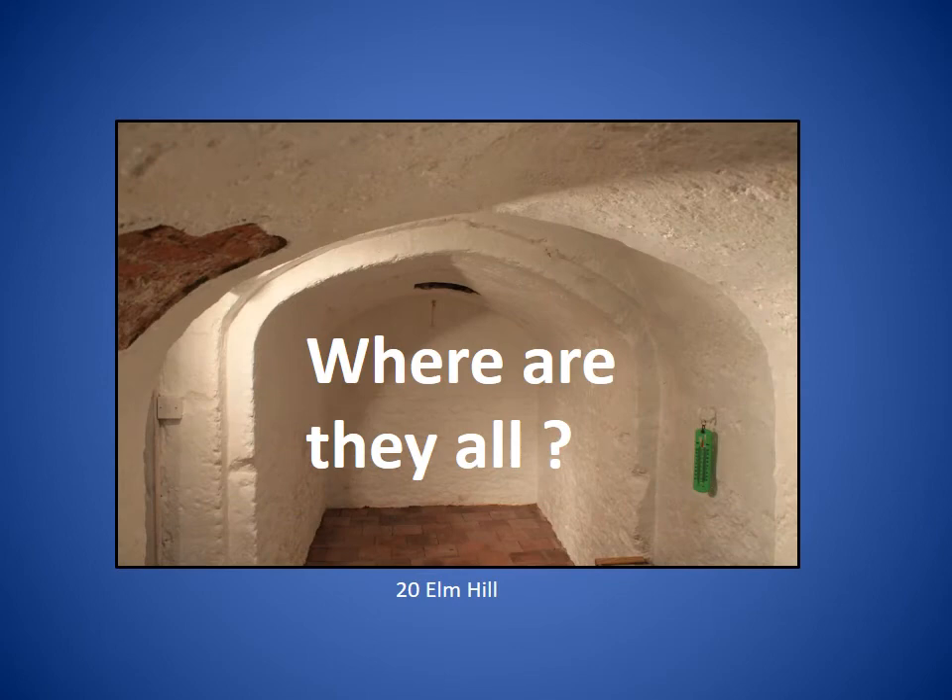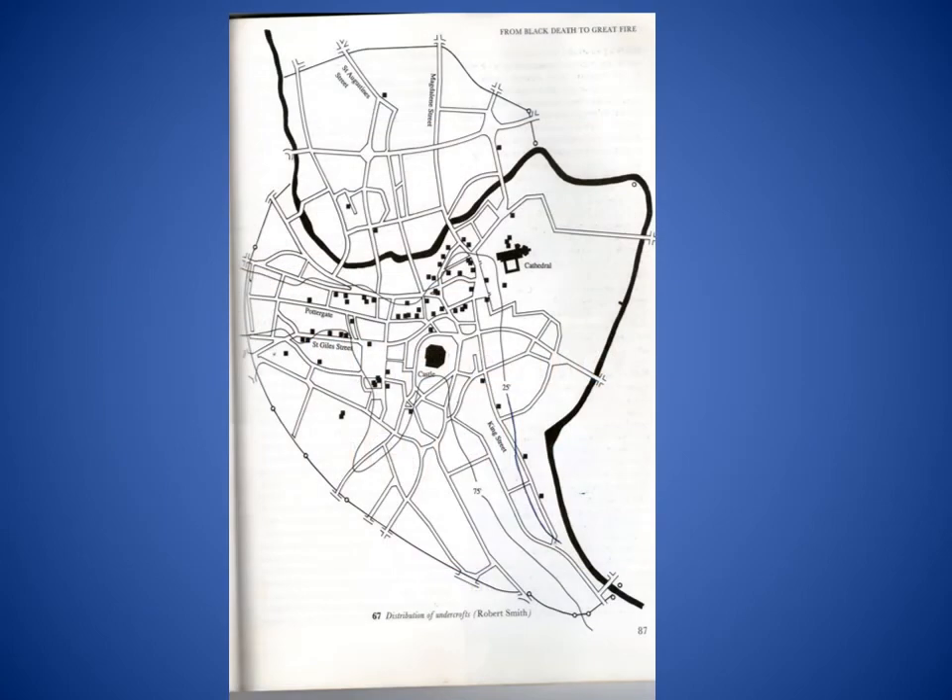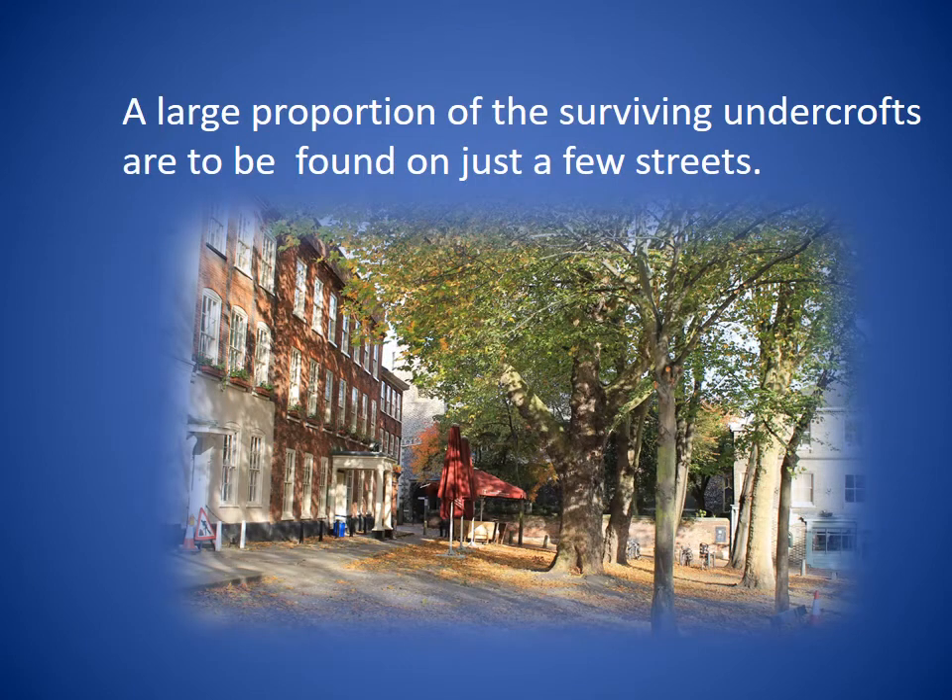Now let's have a look at where all these undercrofts are within the city. Most of Norwich's undercrofts are to be found on the south side of the Wensum, as you can see in this map, taking advantage of hillside sites as the ground rises steeply. There are only a small number north of the river — only four that I'm aware of. There is somewhere in the region of 80 surviving undercrofts in Norwich, and a large proportion of these are to be found on just a few streets. In the following slides I've illustrated each of these streets with the undercrofts that I've seen.